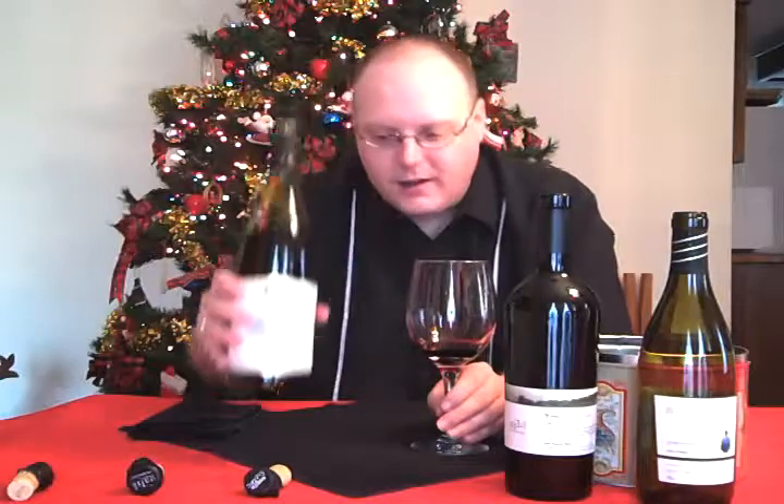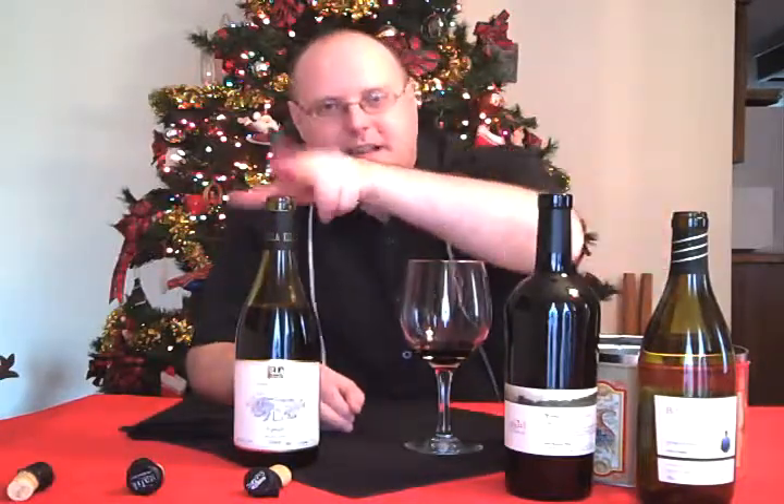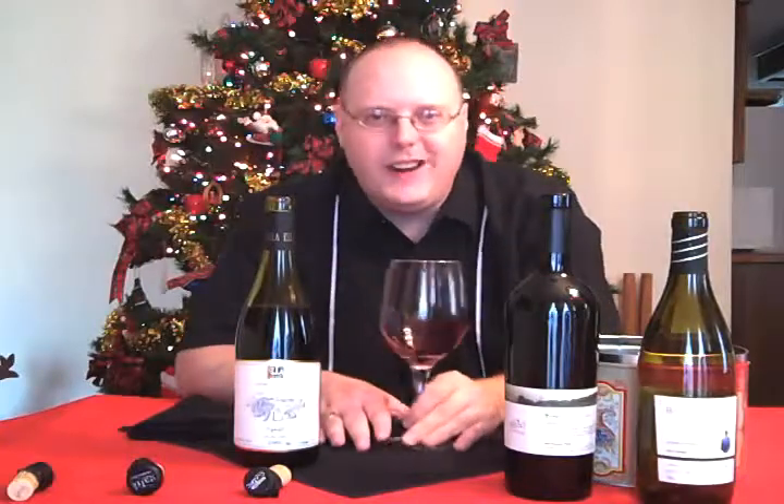This was also $19.98 at Wine Library — winelibrary.com. I buy stuff from Gary and company, especially when I'm looking for something very specific that my local wine shops may not have.